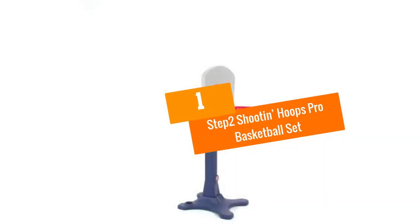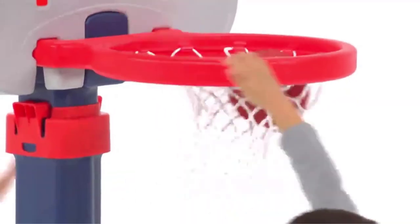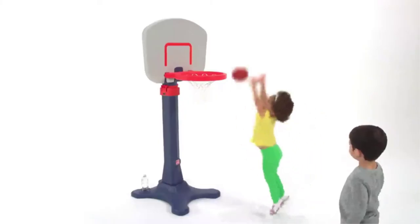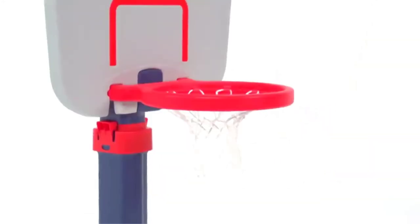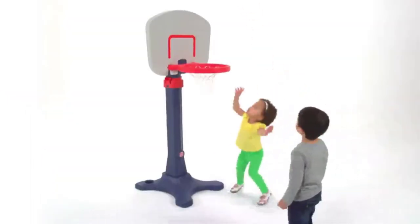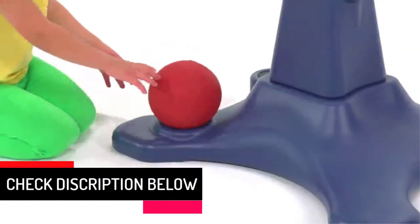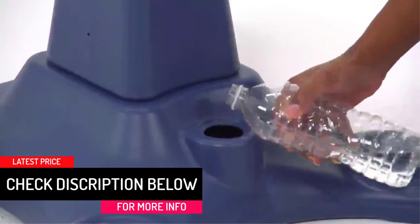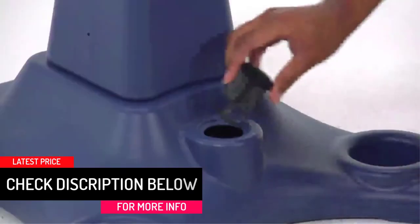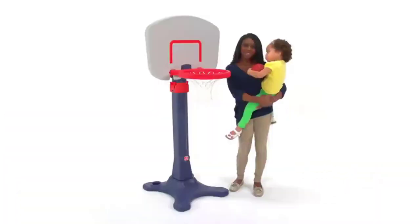And finally at number 1, we have the Step 2 Shootin' Hoops Pro Basketball Set. Users searching for a top-notch basketball hoop for their kids should look no further than the Step 2 basketball system. It comes in a child-friendly design to cater for growing kids and also improve their basketball skills. The smooth edges prevent accidental injuries, whereas the sturdy materials and solid construction will tolerate everyday use and even bad handling. It comes in a practical design and will help your child appreciate or improve his or her skills. For extra steadiness, a bag of water or sand may be placed on the base.